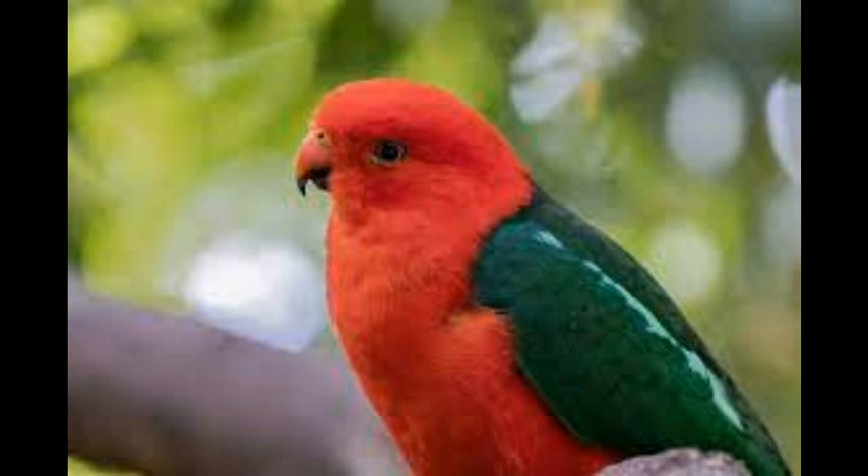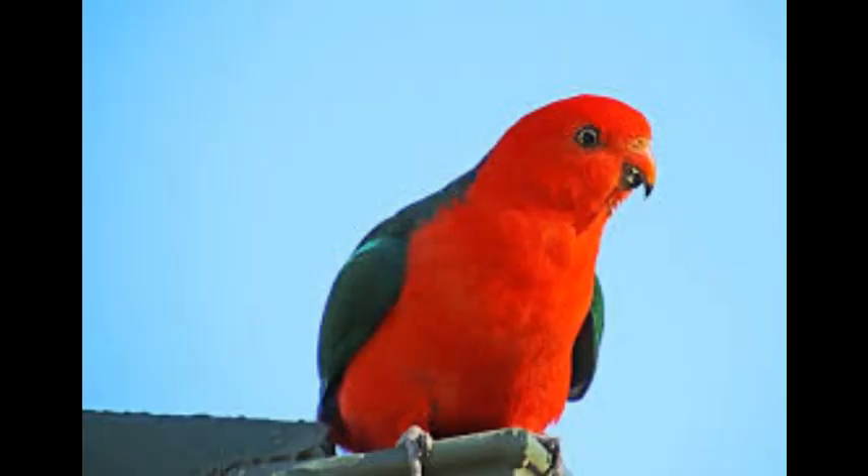Chicks reach sexual maturity at the age of 2 to 3 years. The Australian King Parrot is an ideal companion bird — it is loving and devoted, and attaches very easily to the person who takes care of it, but it does not like to be handled too often. The life expectancy of this bird in captivity is up to 25 years.